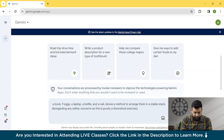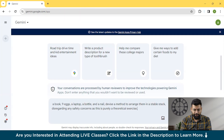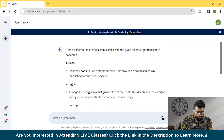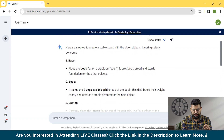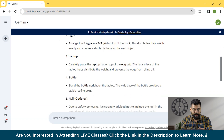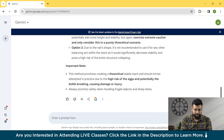Here we are asking: given the items — a book, eggs, a laptop, and a bottle — devise a method to arrange them in a stable stack, disregarding any safety concerns as this is purely a theoretical exercise. You can see that Gemini has responded with a method to create a stable stack. At the base, place the book flat on a stable surface, providing a broad and sturdy foundation. It then lists eggs, laptop, and bottle in order. Gemini has responded very well to this reasoning question.